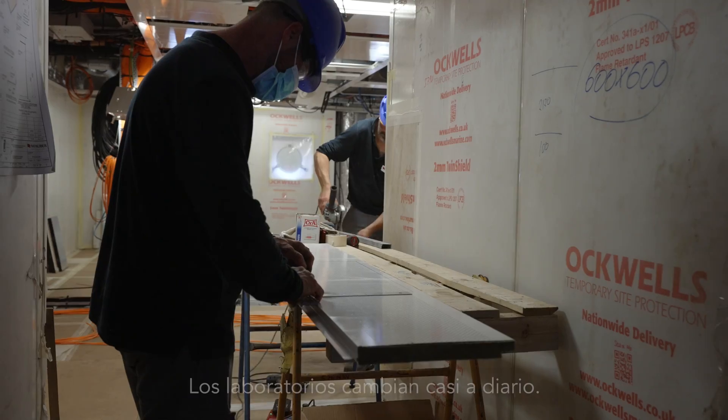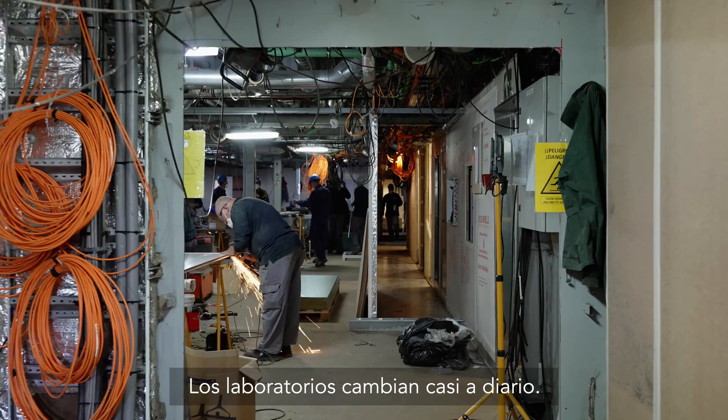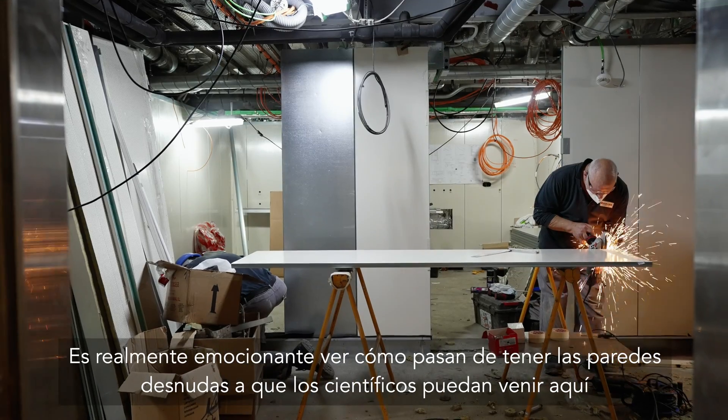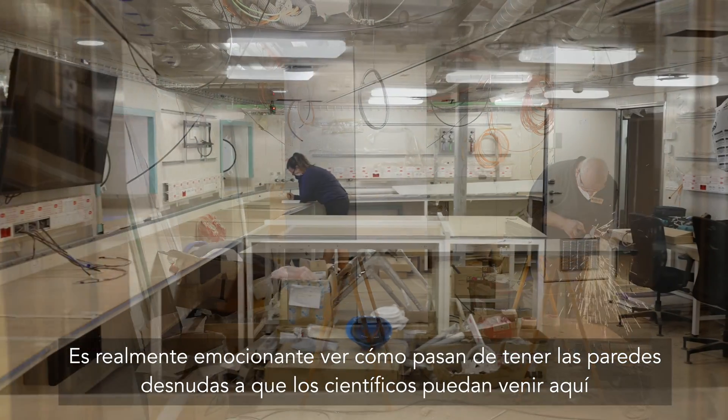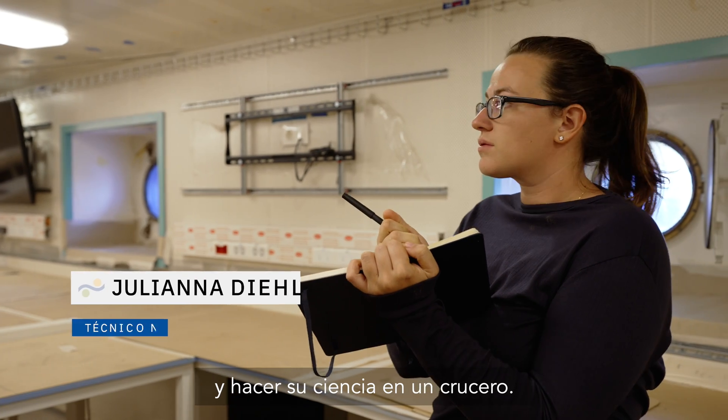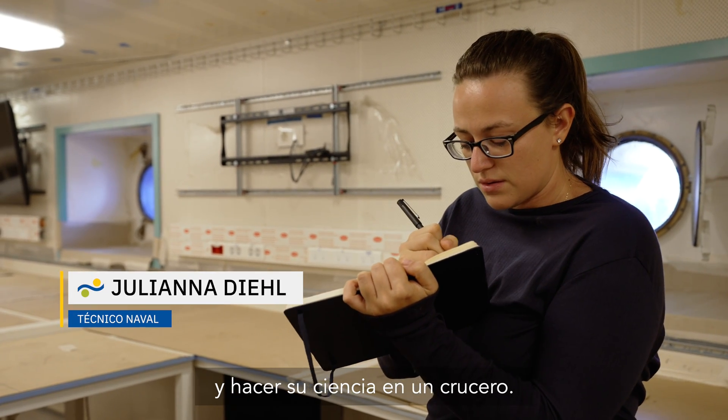Pretty much on a daily basis the labs have been changing substantially, so it's really exciting to see them all come together — from bare walls to spaces where scientists are actually going to be able to come in, set up their equipment, and do their science on a cruise.